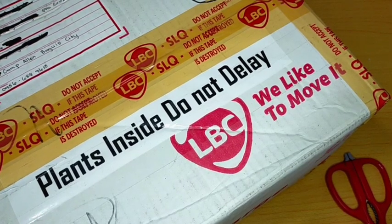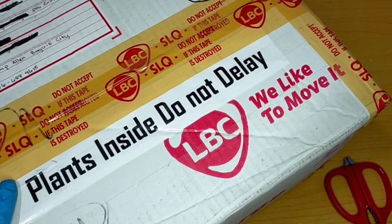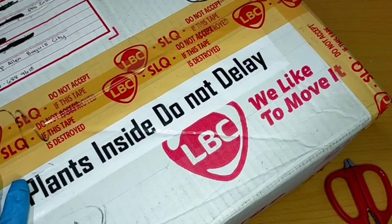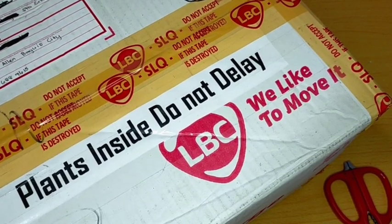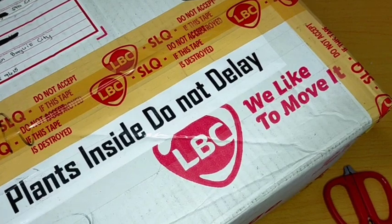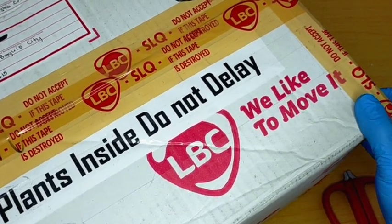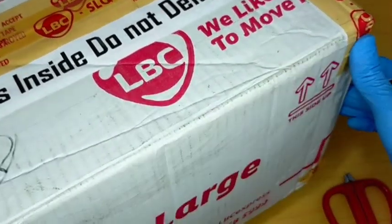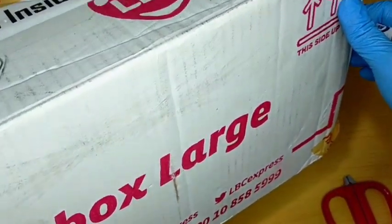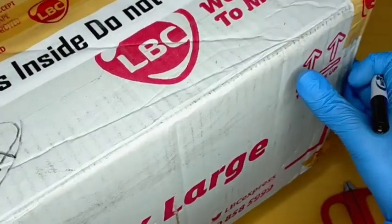Hello everyone, welcome to Desert Succulent. For today we're gonna be doing another unboxing video. This one came from one of our subscribers in Laguna — nagpadala siya ng plants sa atin and dumating siya ng Baguio last March 1. Unfortunately ngayon lang na-deliver ng LBC sa atin, and it's been more than five days since naiship siya, kaya I'm a little bit worried baka hindi na maganda yung ating plants sa loob.